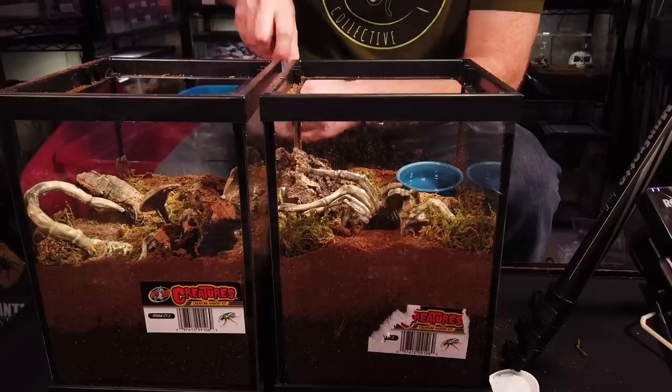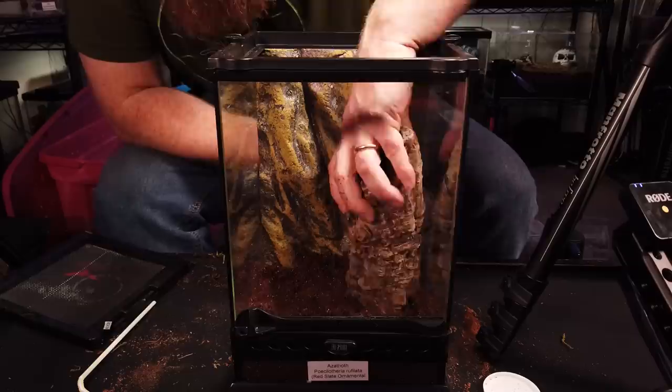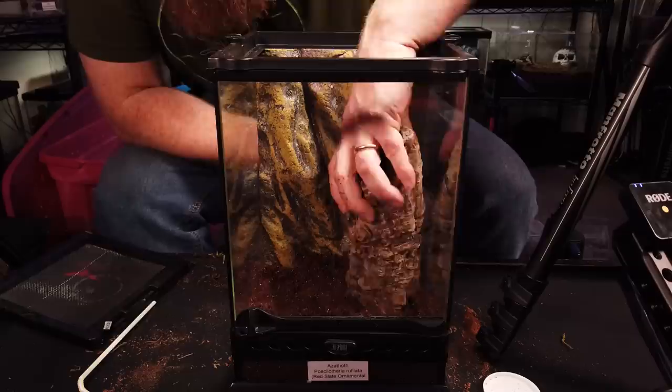I always try to buy in bulk. I mean, I'm going to use it sooner or later, so I'll buy my cork bark in bulk, my substrate in bulk, my water dishes. If I just need one water dish, I don't go out to the pet store and just buy one — I'll buy five or ten or however many they have, because I know eventually I'm going to need them and I've got a closet or some space in the garage where I can store it. So maybe you're not always saving on shipping, but you're saving on time, gas, and running back and forth to the pet store. If you're saving time and saving gas, you're saving money.